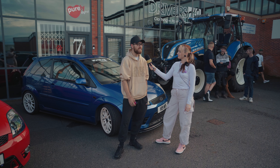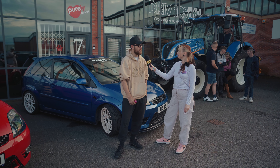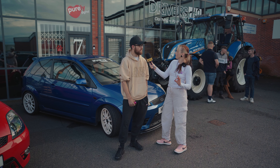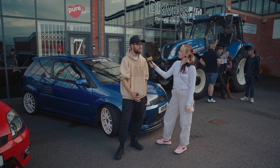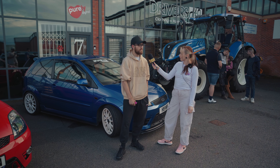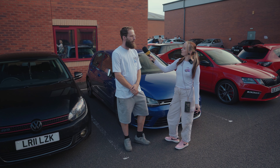Maybe something basic like wheels does it for me on mods, because they make the look of the car. It's like the cherry on the cake, right? Yeah, you put wheels on a car and it just changes the whole look. I'd say wheels.